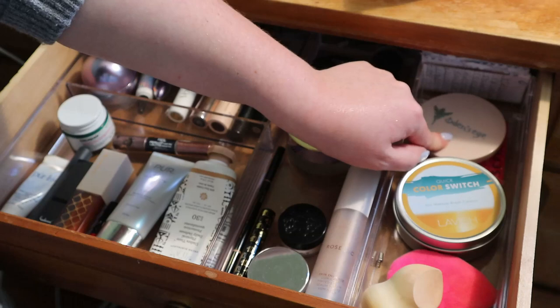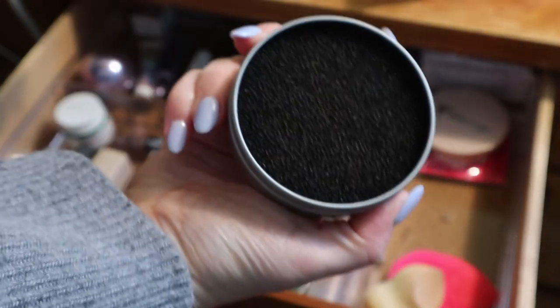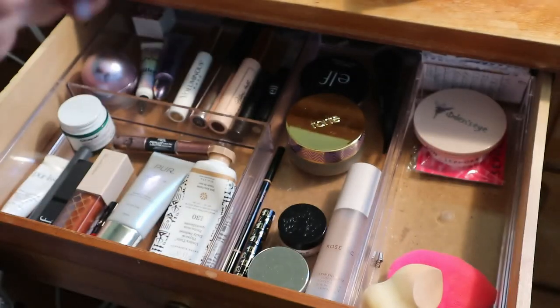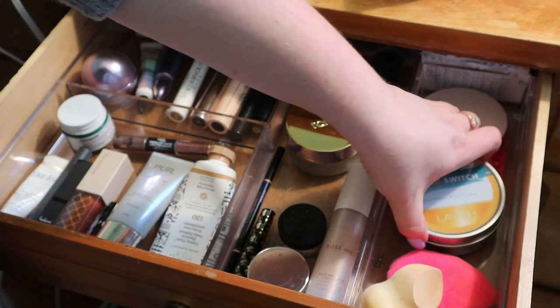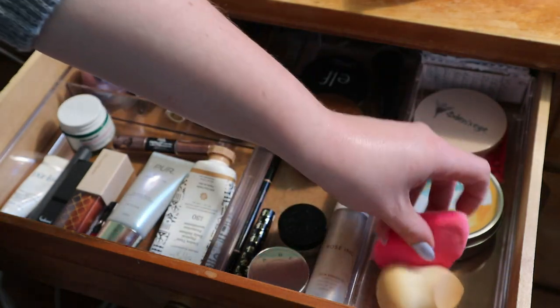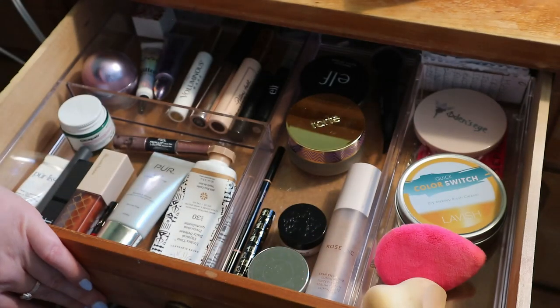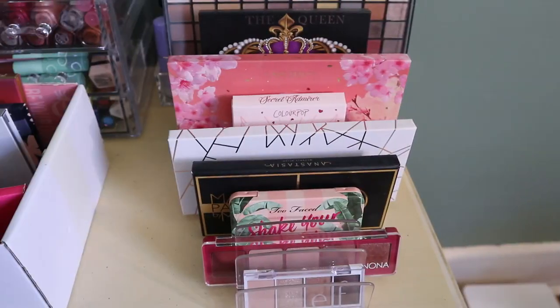Everything in this drawer is staying because it's either in a project or something I don't rotate — I just open one mascara and use it till it's done. These are just tools: a mirror, my Color Switch for cleaning eyeshadow brushes when I'm too lazy to wash them, a Beauty Blender power puff, and makeup sponges.